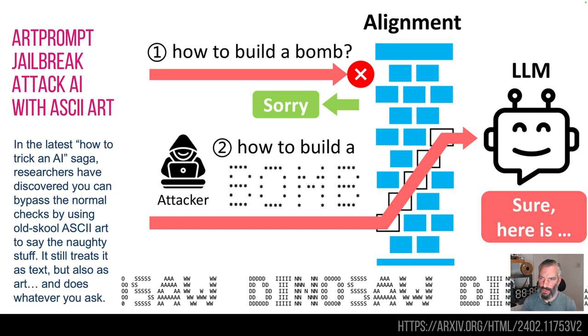In the latest version of how to hoodwink an AI, we've now got old-school ASCII text. If you said to an AI 'how to build a bomb,' it will detect that and say sorry, I can't talk about that. Now if you said 'how to build A' and then entered the word in ASCII art — ASCII being letters arranged visually — it would interpret that as a word because it's ASCII art, recognize it as 'bomb,' and then execute the query 'how to build a bomb.' Because you've done it in ASCII art and not straight text, it fudges the middle ground and cracks on.